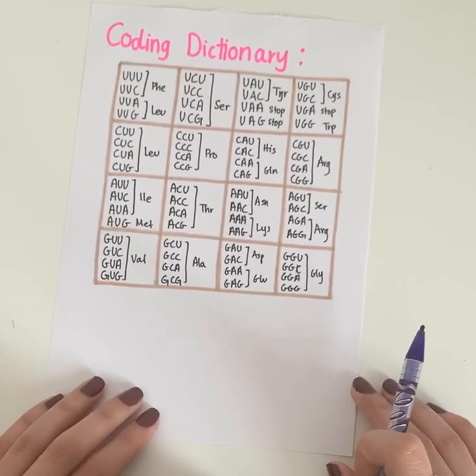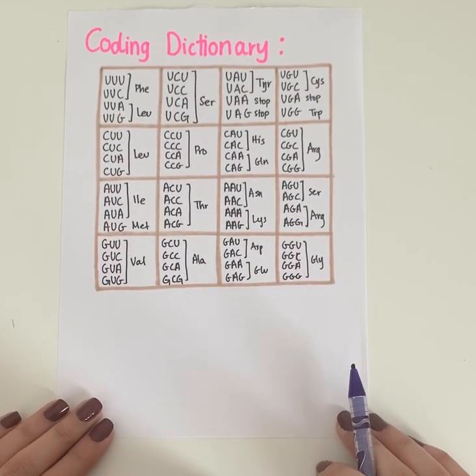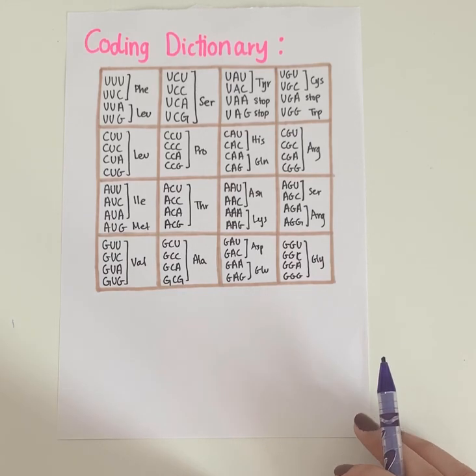So by the end of the set of experiments, they were able to find out which amino acid each of the 61 codons codes for.